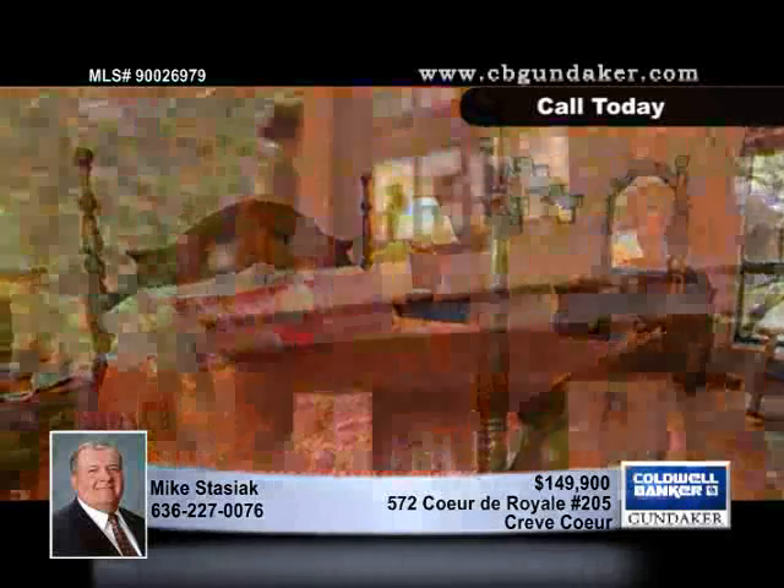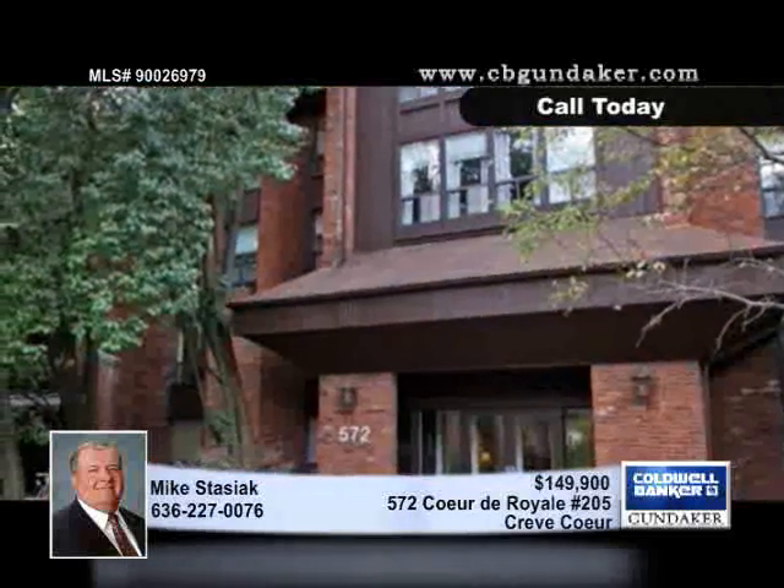You'll find custom-fit shades throughout. Take advantage of this unbeatable price. Give Mike a call.